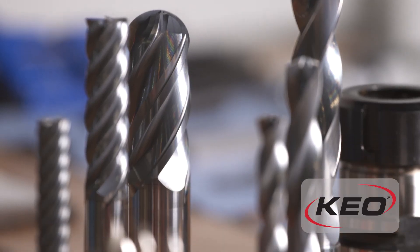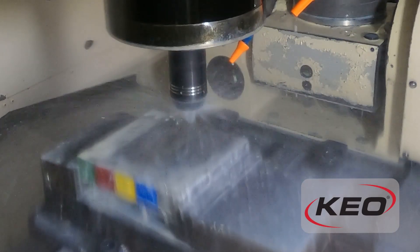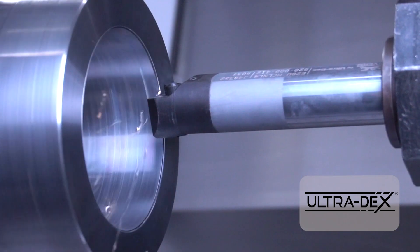We have two American-made brand names. The Keo brand name has been around for 80 years and we've put all of our round tools under that brand. We also have a complementary brand called Ultradex — that's our indexable line.